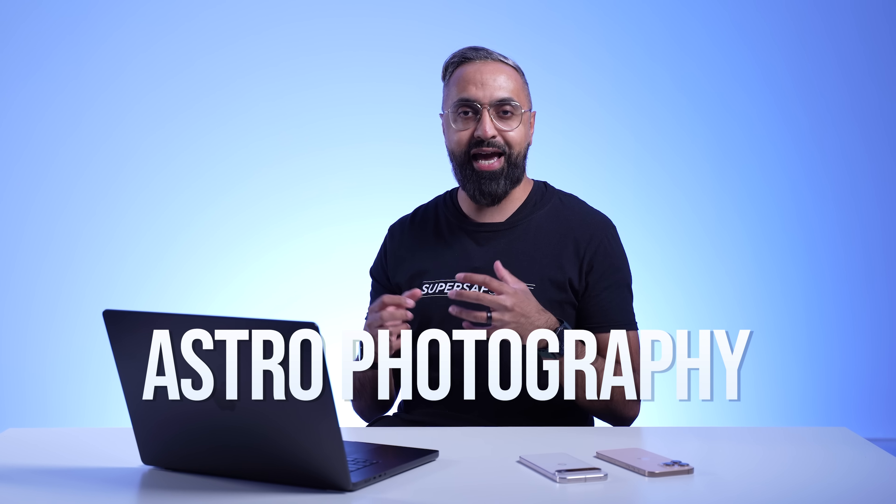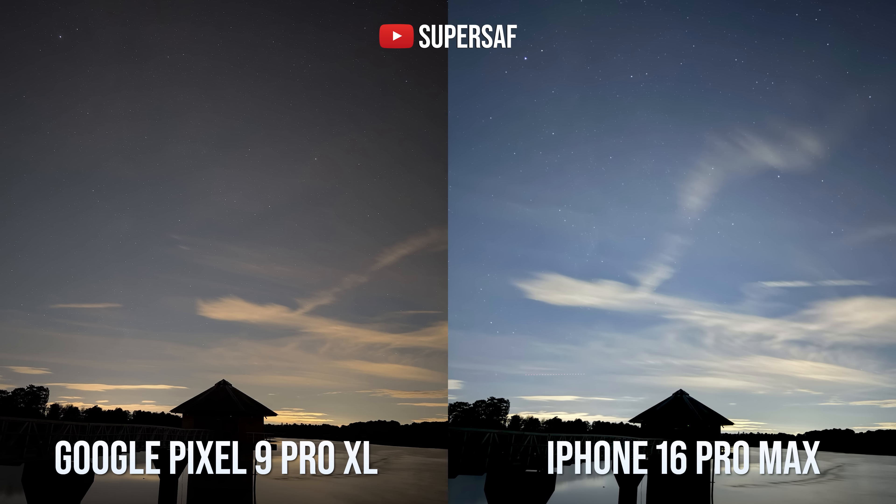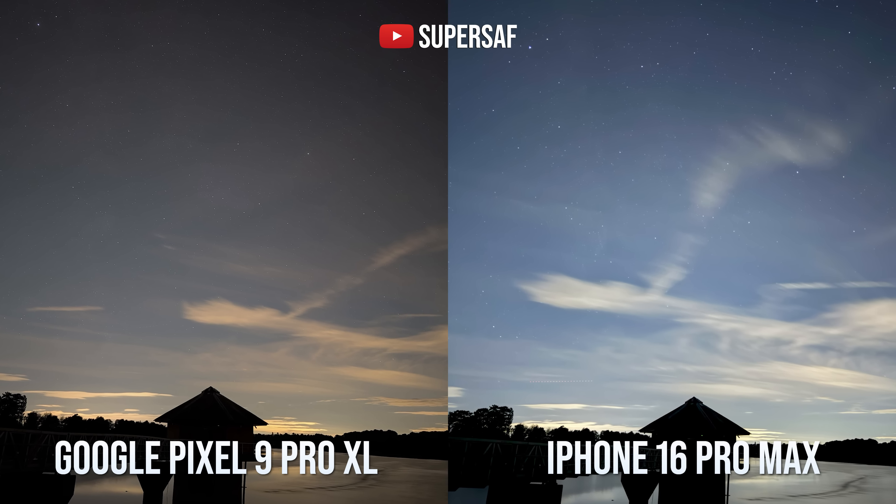One thing that a lot of people keep asking me about in these camera comparisons is astrophotography mode. I generally don't use this because I'm in the UK where it's usually always cloudy and we don't have clear skies. But we did have somewhat of a clear sky, so I thought I'd test it. With the Pixel, it took around four minutes to get the shot. On the iPhone, you can do a maximum of 30 seconds. Both were on a tripod. Yes, you can probably see a few more stars on the Pixel's image, but that took around eight times longer to achieve. So for me, this is just not very practical. If you're somebody very much into astrophotography, you might prefer the Pixel for this particular instance.